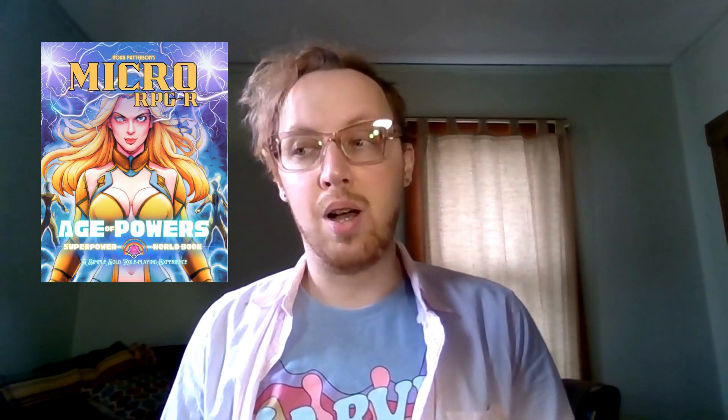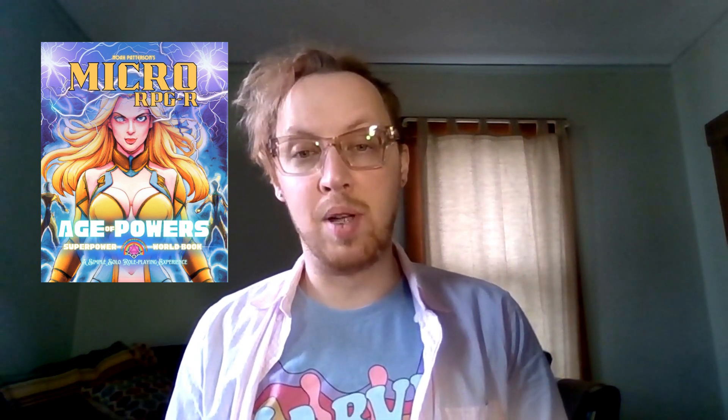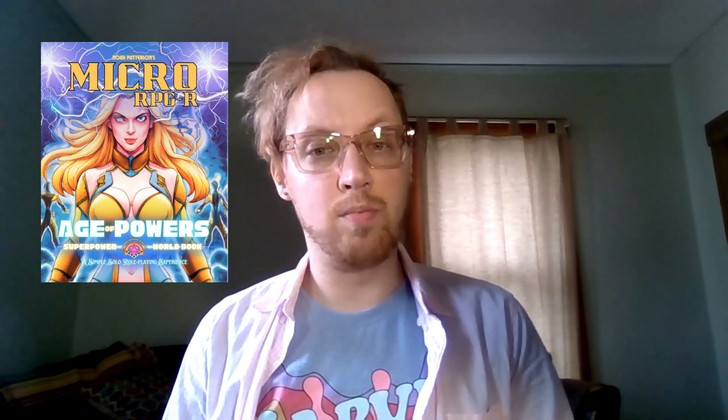Sourcing decent superhero art is harder than getting fantasy art. It seems to be the genre with the least awesome or cool art available to purchase online without having to pay a lot for custom pieces. All of my books use pre-made pieces that I can afford on a budget to keep the costs low for the game books for you guys.